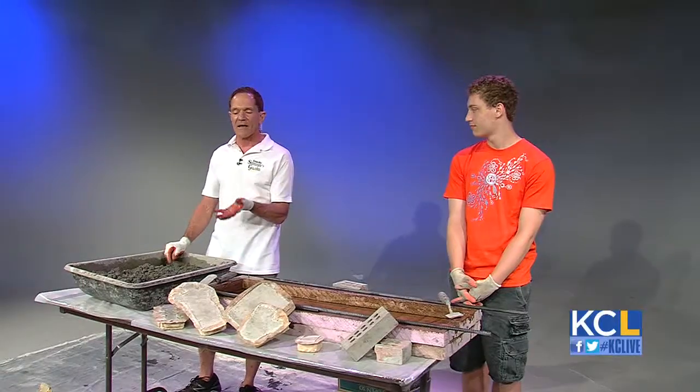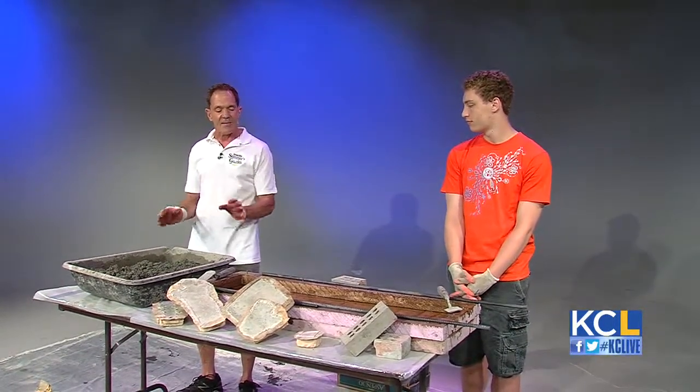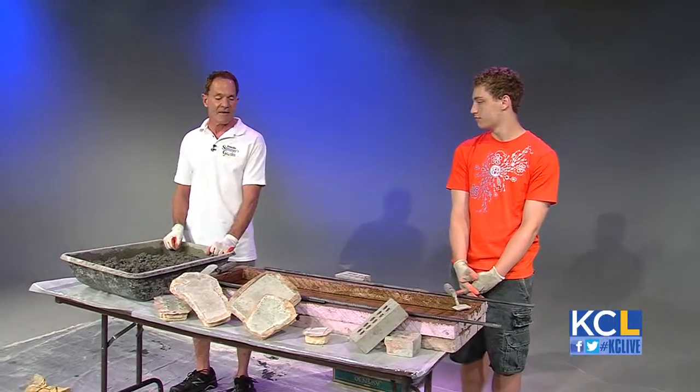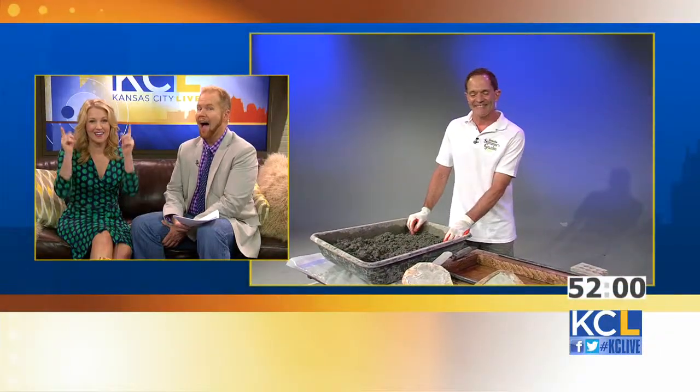We're using a mixture of hyper-tufa, which is like a cement, paper mache, and concrete. Given the time that we have, we can get that to set up and get everything done by the end of the hour. We believe you can do it. Let's put 52 minutes on the clock — good luck, Steve. And go.